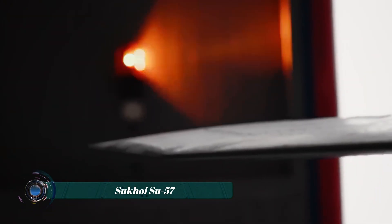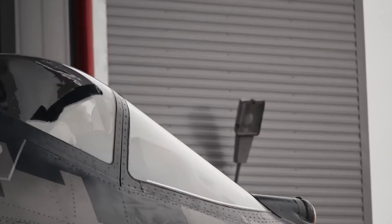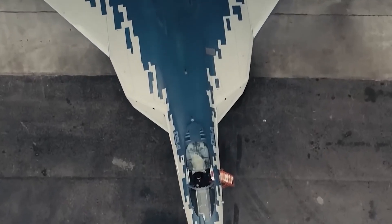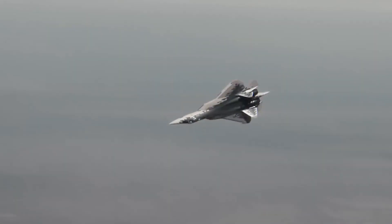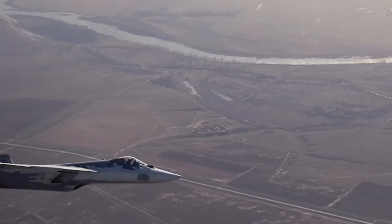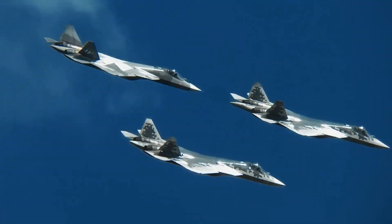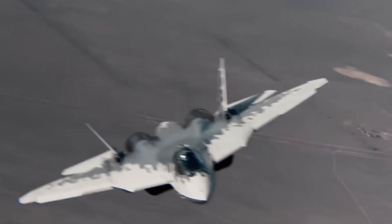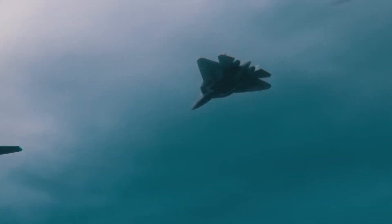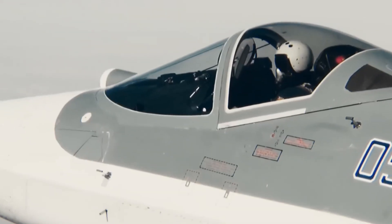The Sukhoi Su-57 is Russia's answer to fifth-generation air dominance — a multi-role stealth fighter built to strike fast, vanish faster, and outmaneuver anything in its path. Designed with a low-radar signature, internal weapons bays, and thrust-vectoring engines, the Su-57 blends stealth with supermaneuverability — a rare and deadly combination. It reaches speeds of over Mach 2 and boasts a combat radius of nearly 1,500 kilometers, making it a true long-range hunter.